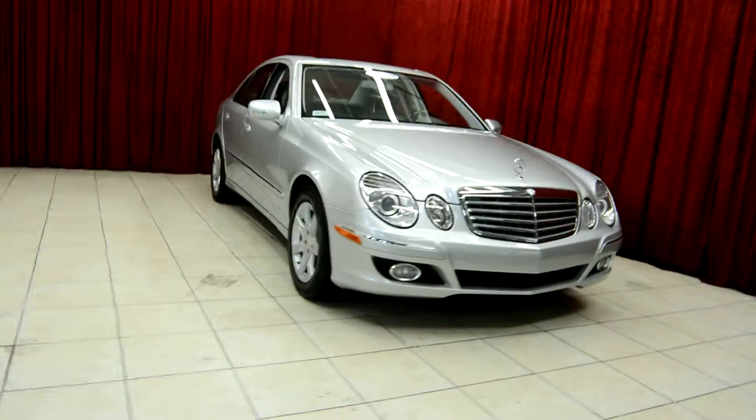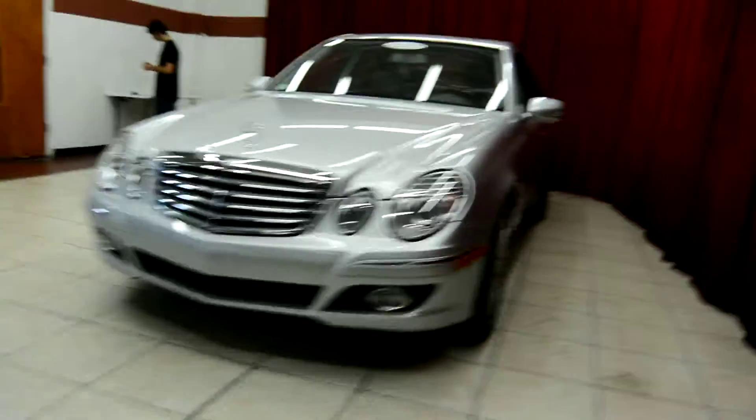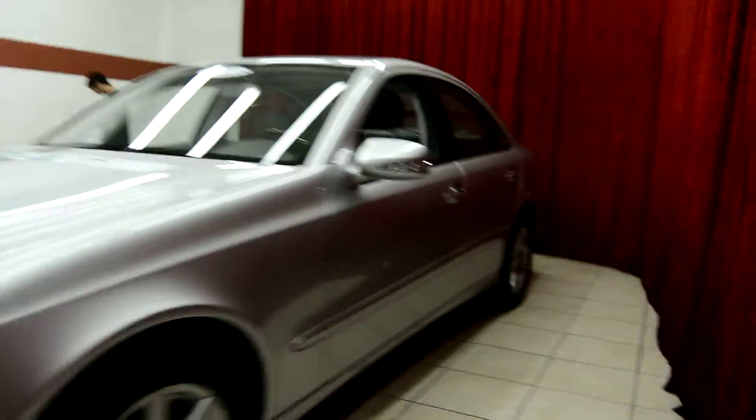Hello and welcome to Spanos Motors. Today we take a look at the beautiful Mercedes E320. This vehicle comes equipped with many premium features.